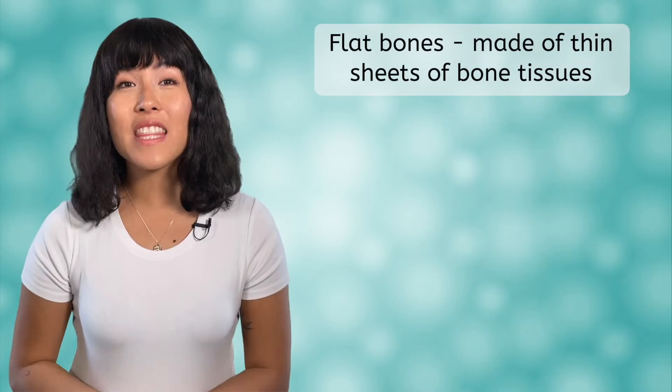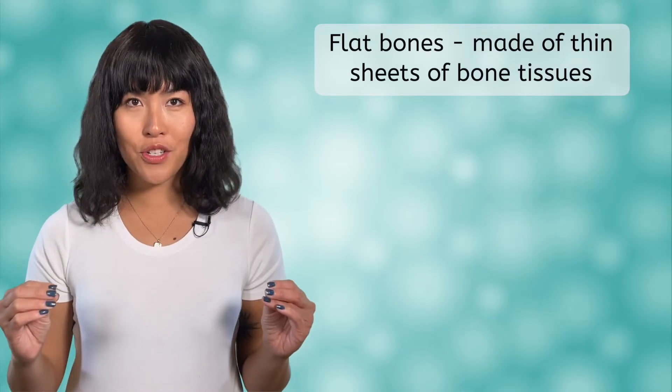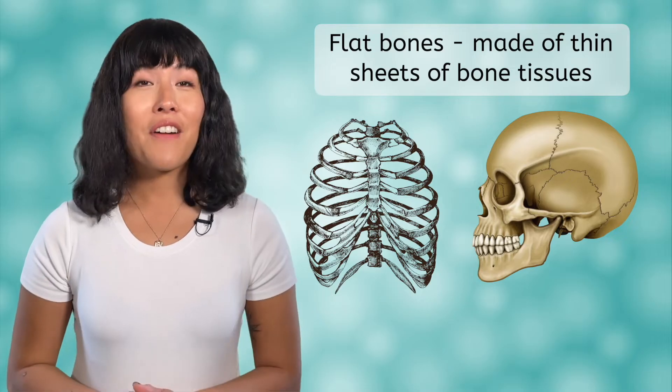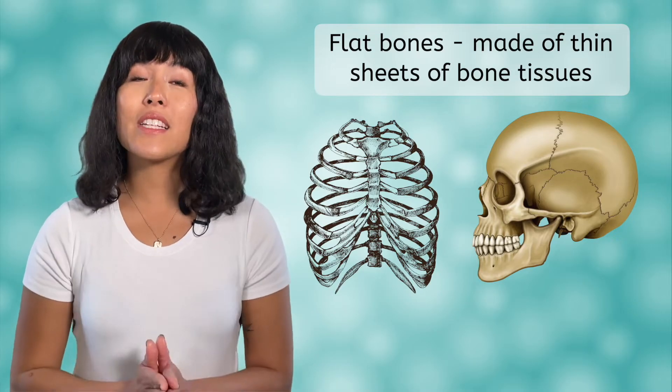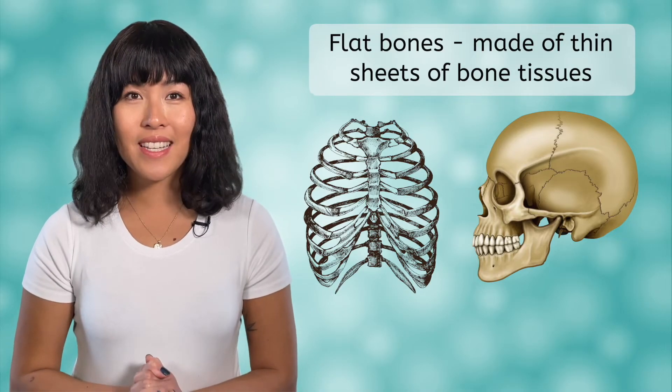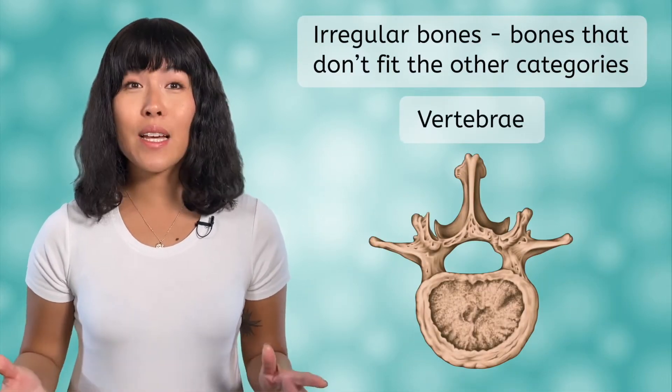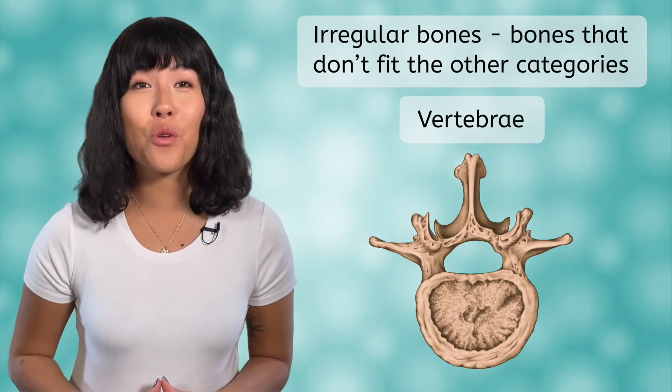Flat bones are made of thin sheets of bone tissue. Think of your ribs or the bones in your skull. Finally, if any bones don't fit into the previous three categories, they get added to the irregular bones category. An example would be the vertebrae in your spine.